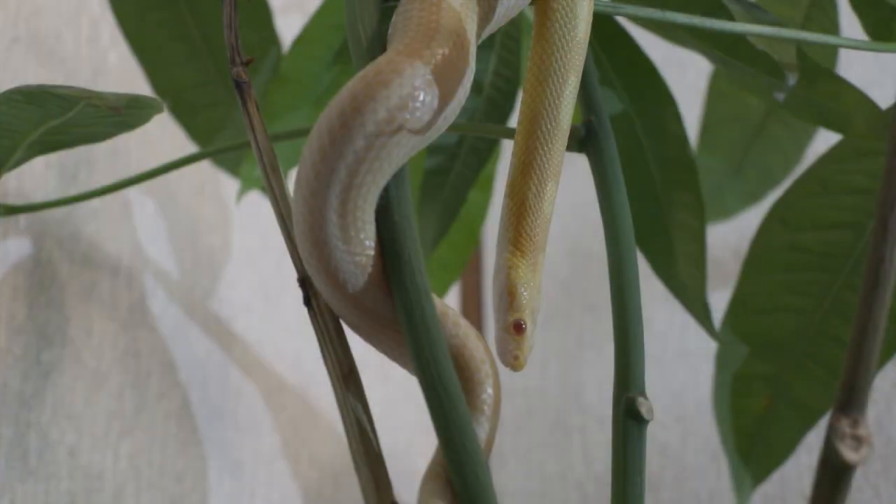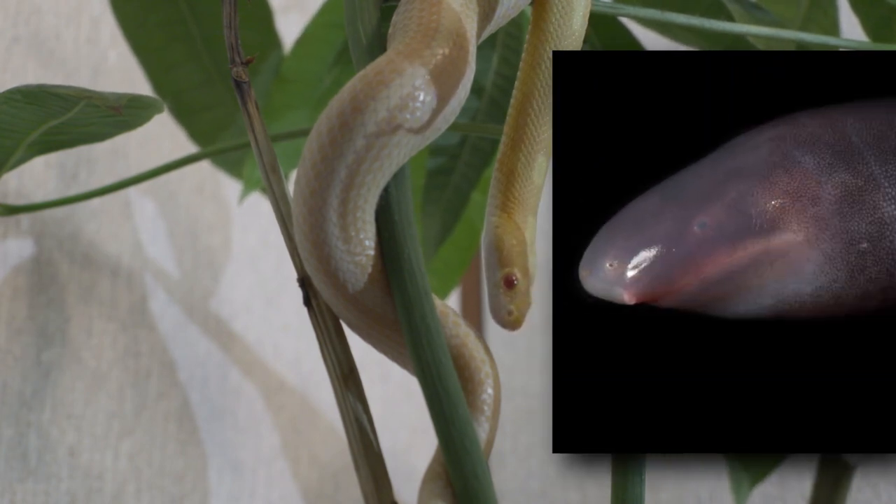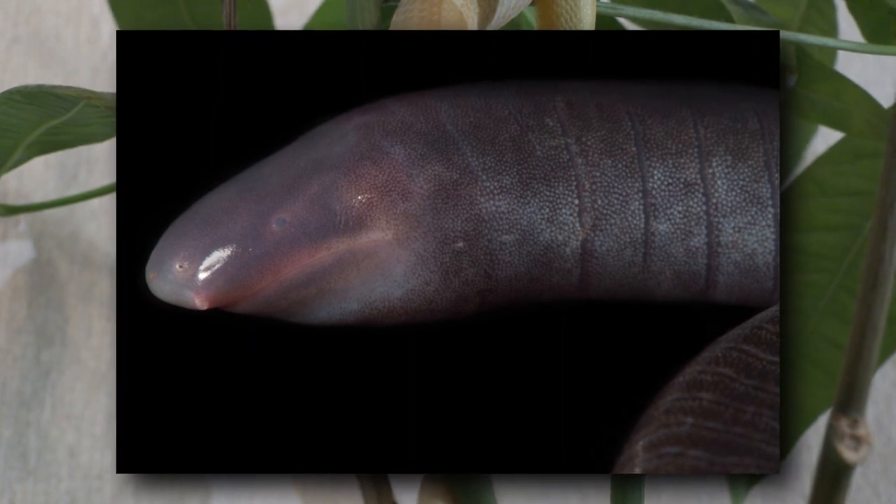Caecilians are limbless amphibians, but their order name means something like 'naked snake.' Their common name is in reference to the fact that they're basically, if not entirely, blind.